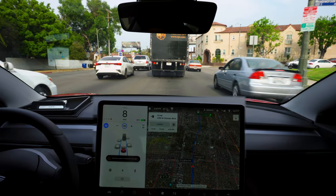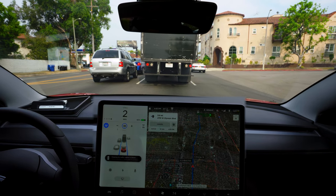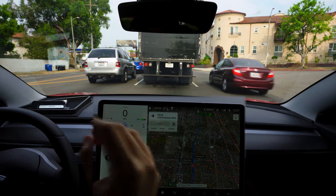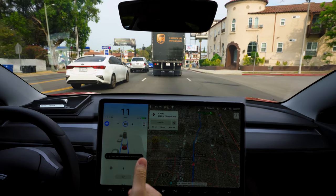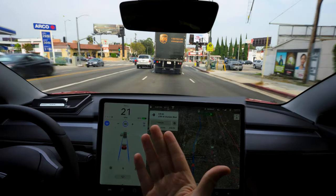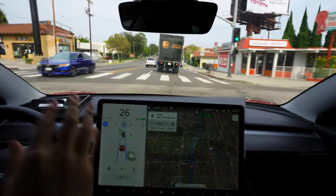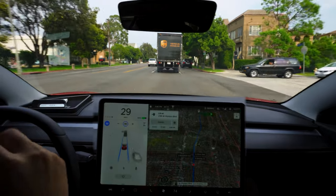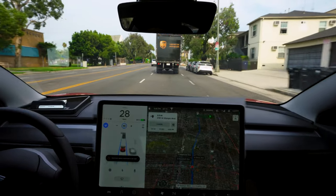Looks like we're coming to a complete stop and we have. When the light turns green, there are actually two ways to engage it to go forward — you can hit the stalk down or press the accelerator. But it looks like that used to be the old way, and now it's just going to go forward as long as the light has turned green. Sometimes I press the accelerator to give it that extra juice, but once it detects cars moving in front and there's a green light, it just proceeds forward.